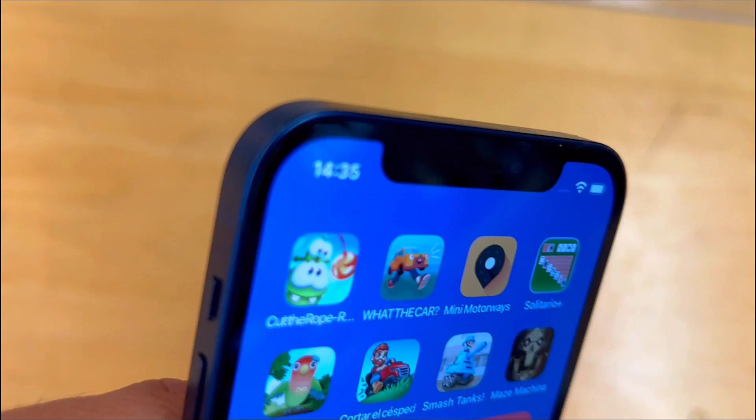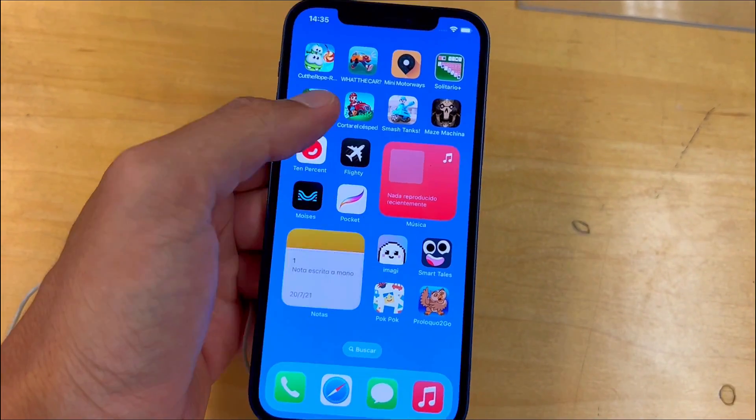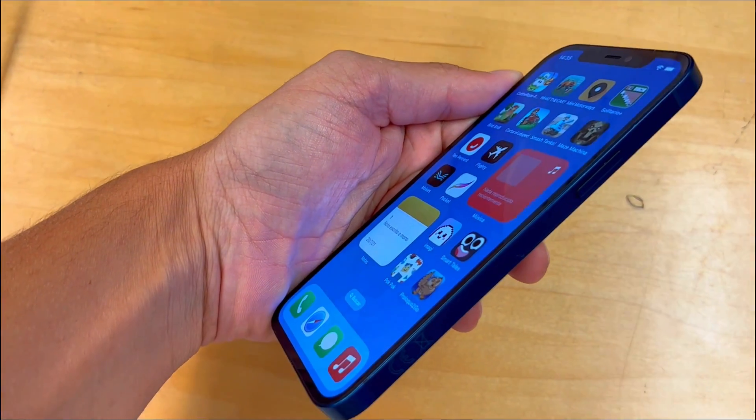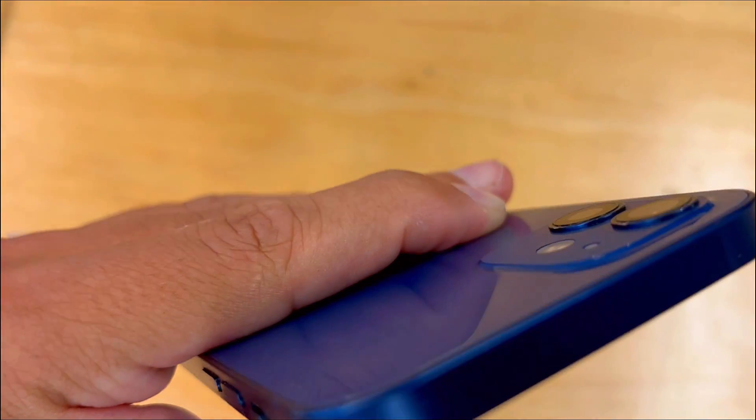Its ceramic shield display enhances durability, making it a stylish yet robust choice. Second is that it's 5G ready. With comprehensive 5G support, the iPhone 12 ensures you're ready for the future of connectivity.